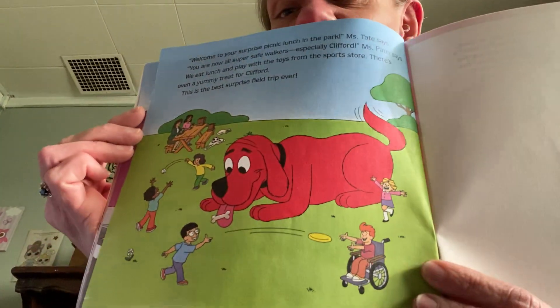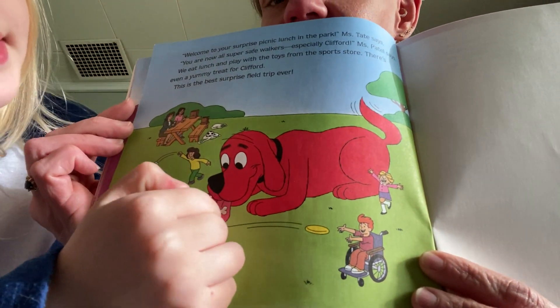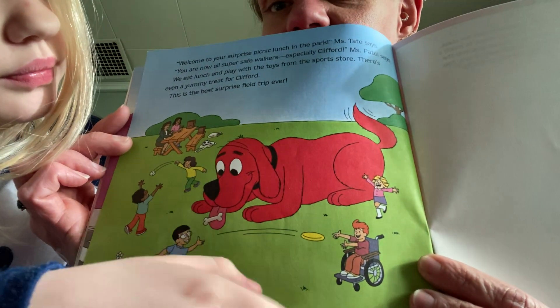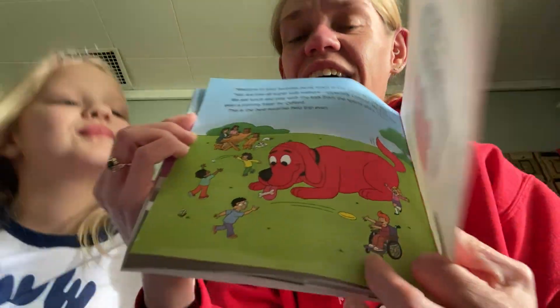Look, they made it safely to the park for their picnic. That must be the special treat right there — a picnic at a park with sports balls and toys. That's a bone. It must be the bones. All right, thanks for listening to our story with us. Everybody have a good day. Bye.